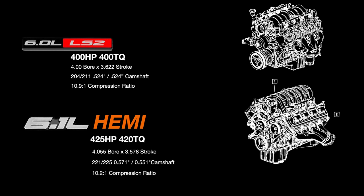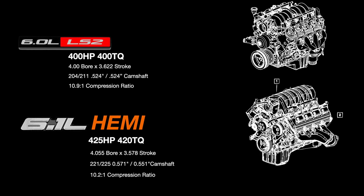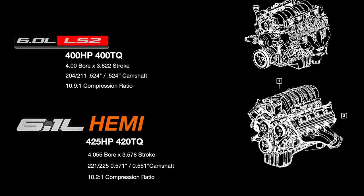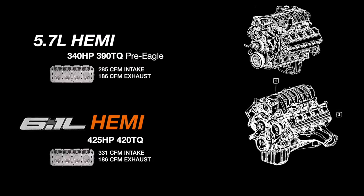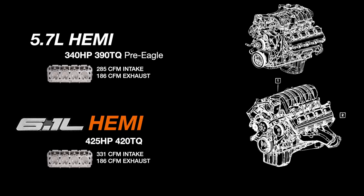The equivalent GM LS2 6.0 liter was down by 25 horsepower. GM has always put very mild camshafts in their performance line, so the 25 horsepower difference makes a lot of sense when you look back. The head flow was pretty insane for the time — 331 CFM factory, with a larger intake valve than the exhaust valve compared to the 5.7 Hemi and the 6.0 liter LS2.